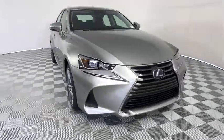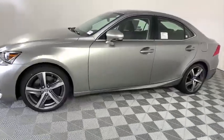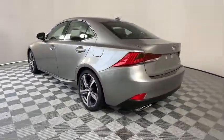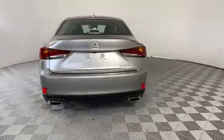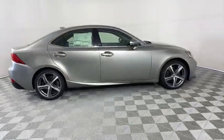Looking for the right vehicle? Check out the 2020 Lexus IS. The IS is the compact luxury sedan offered by Lexus under Toyota. The IS fits the bill for sports-minded drivers looking for luxury in a compact design. Here are some of this vehicle's great options.